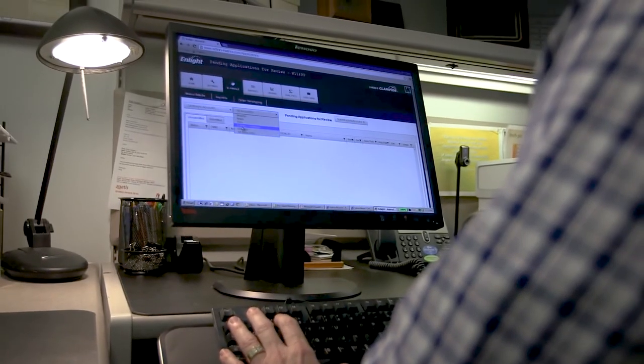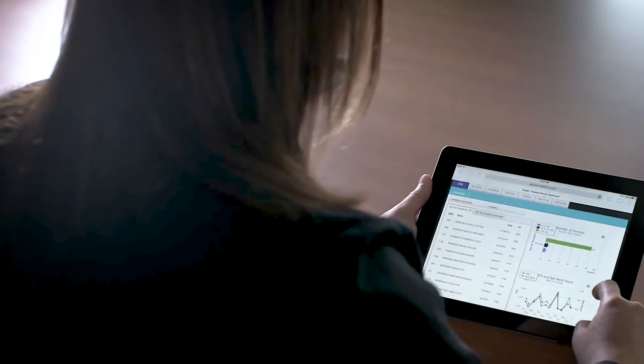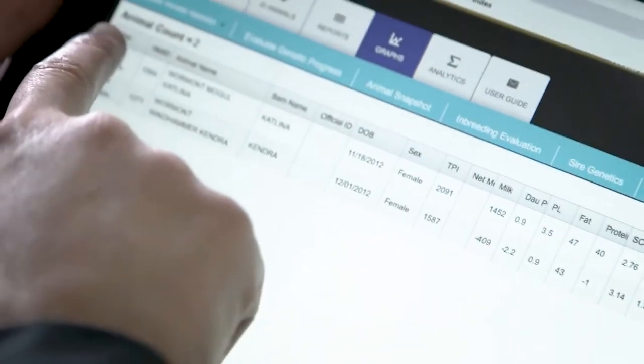For a lot of producers it's very much about how do I use the technology as part of an inventory management system. How do I use the technology to help inform the use of other technologies like sexed semen or in-vitro fertilization. There's really been a coalescence of a number of different technologies and opportunities all at the same time that have made DNA testing that much more valuable.